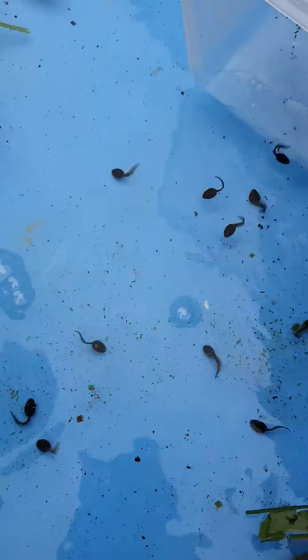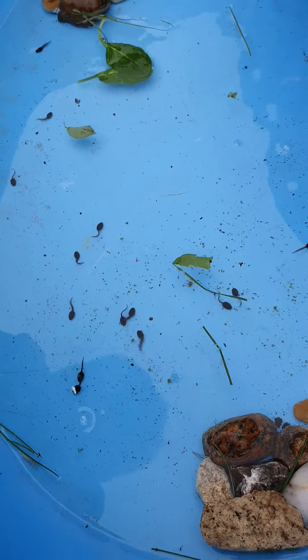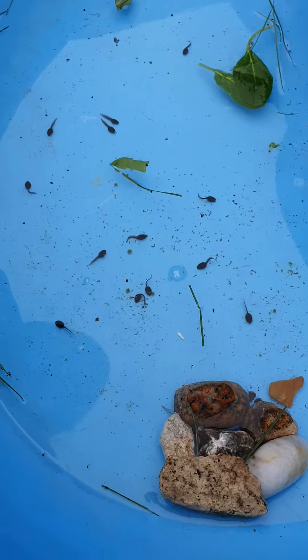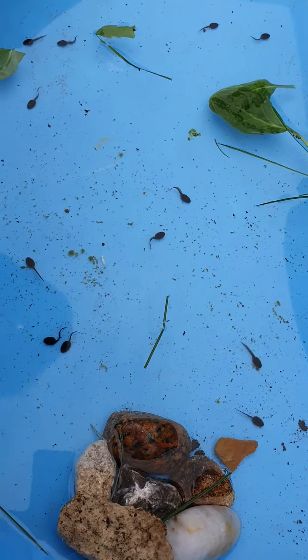There's the tadpoles. There's the tadpoles. I might go in the swamp, might go in the shade.